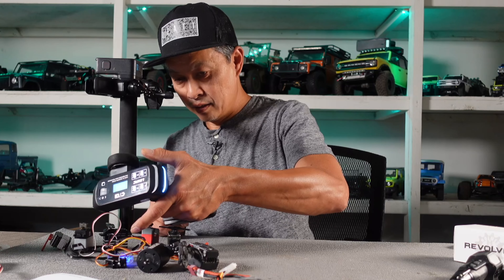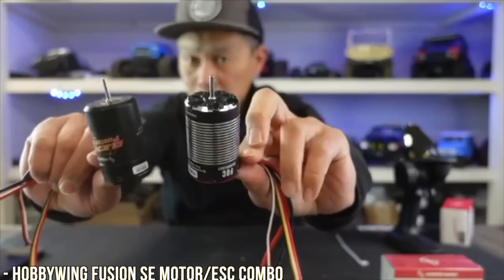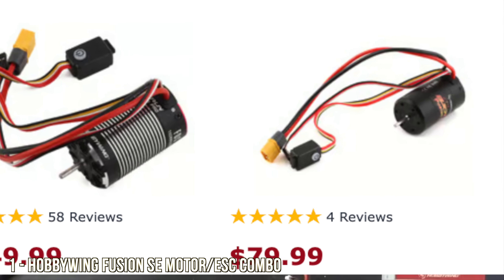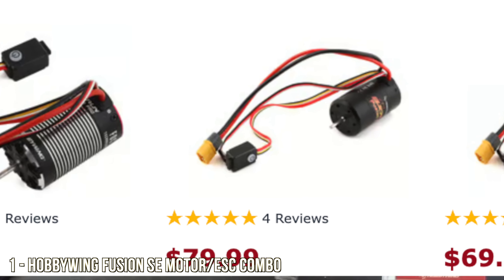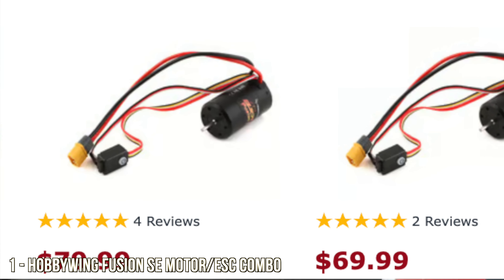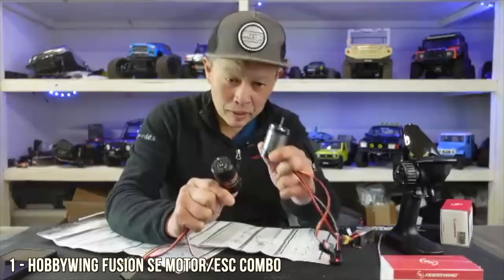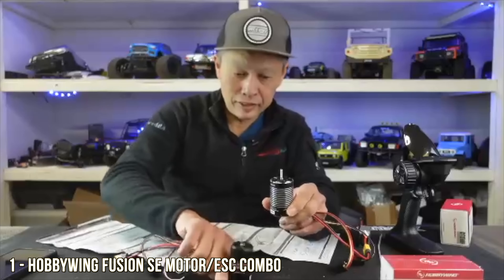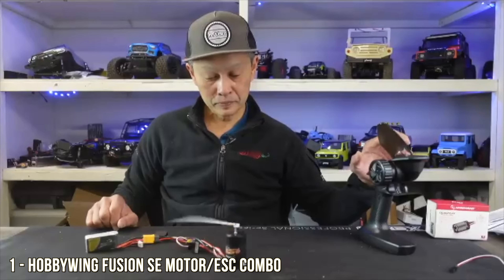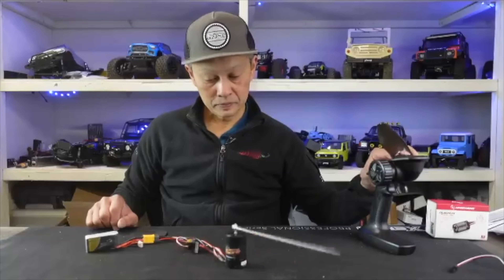And number one on the list — not the HobbyWing Fusion Pro on the right, that's a good one for sure — but they came up with two new models: the SE, one for $80 and one for $70. We've been running this and it is incredible. What makes it special, aside from the low price, is that it is a motor and ESC built into one. Look at the low-speed modulation of this motor — not as low as the Pro, but great for many, many applications.